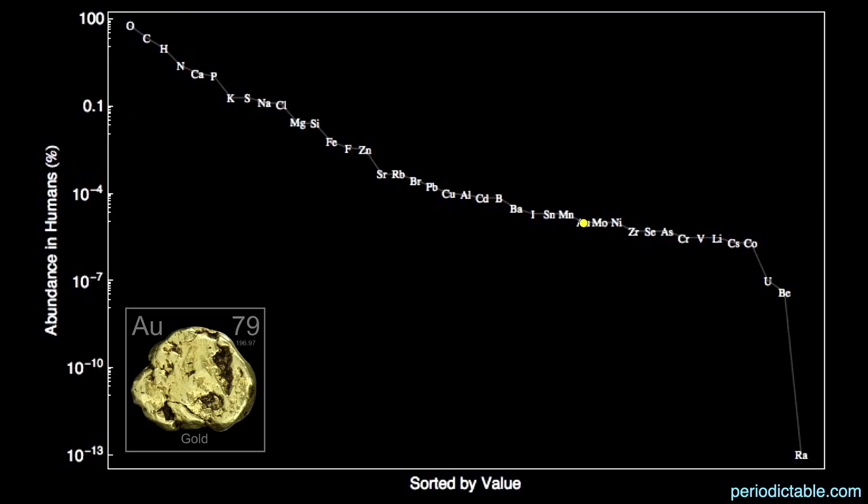There's one part per 10 million of gold in us — making it the 28th most abundant element in our bodies. We'll talk more about this near the end of the presentation.